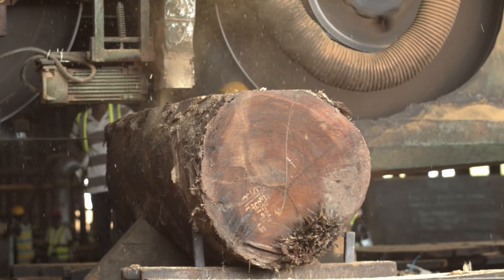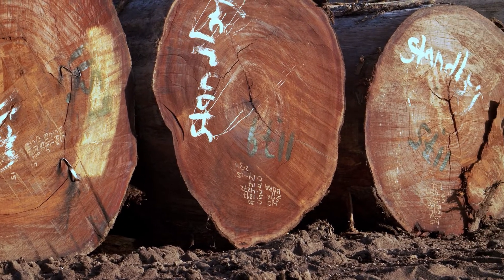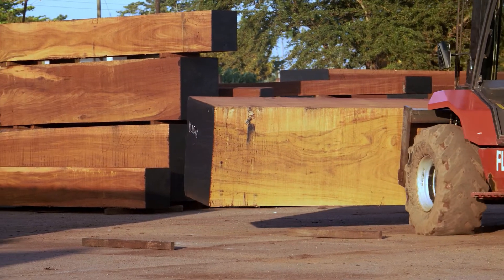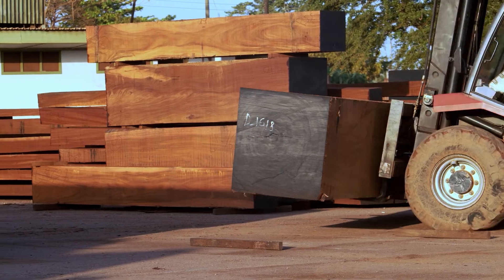Denya is a yellow-brown to yellowish-red color with a coarse texture. It is difficult to saw through but holds nails well. These characteristics make it perfect for heavy construction, railway sleepers, and flooring.